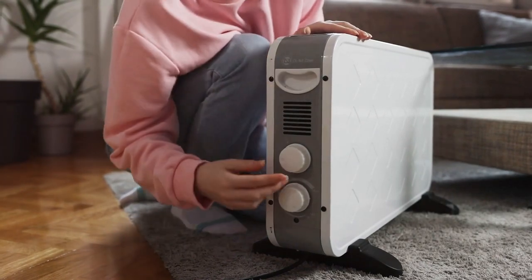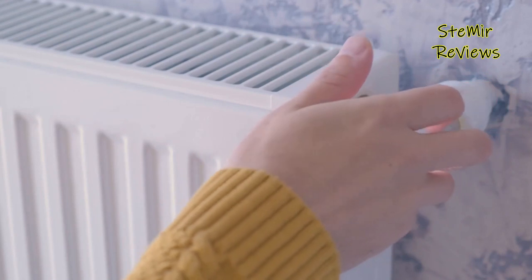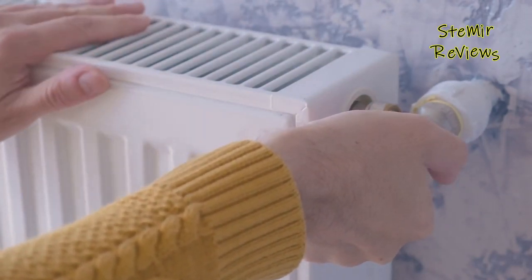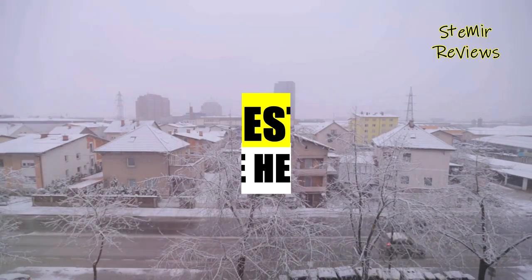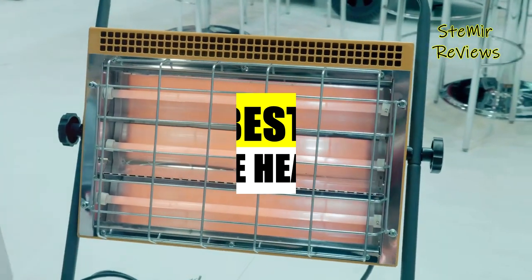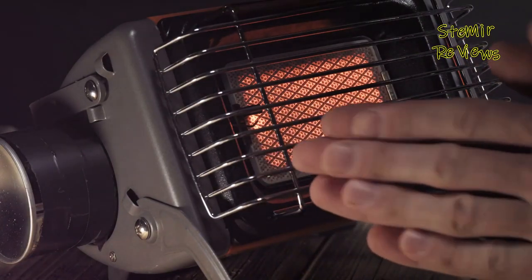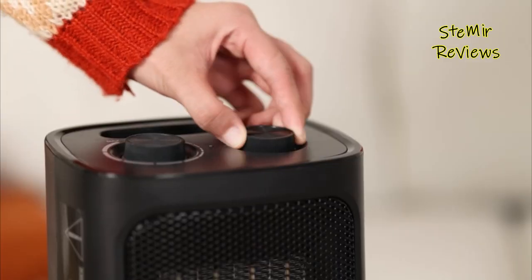As the chill of winter descends upon us, there's nothing quite as comforting as huddling up in a warm and toasty space. Whether you're looking to supplement your central heating system or keep your workspace comfortable during the colder months, space heaters have become indispensable appliances in modern households. With a myriad of options available, it can be a daunting task to choose the one that suits your needs best. In this comprehensive review, we'll explore the best space heaters available, examining their features, performance, safety measures, and energy efficiency — from compact ceramic heaters to cutting-edge smart models.